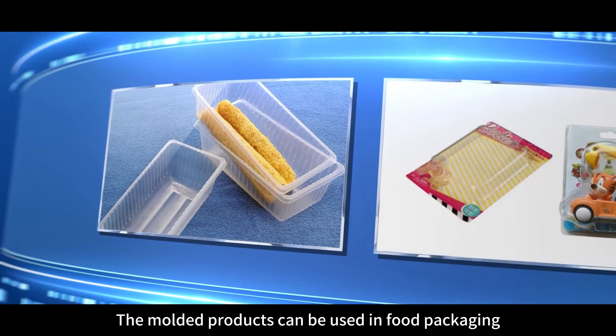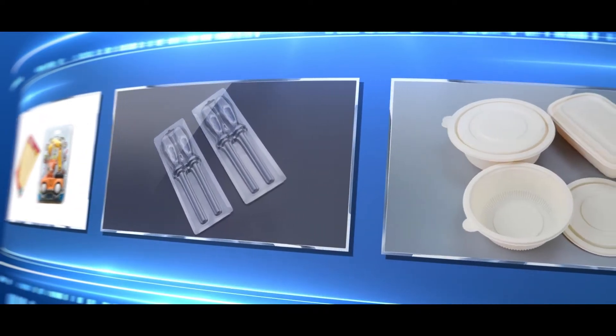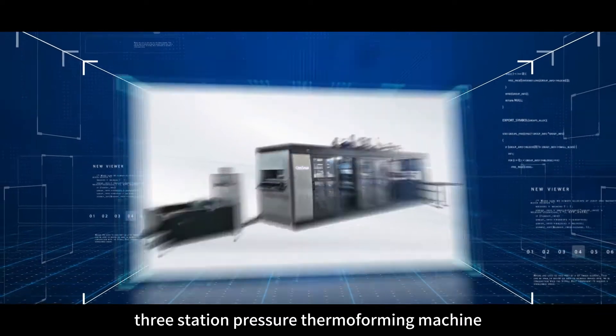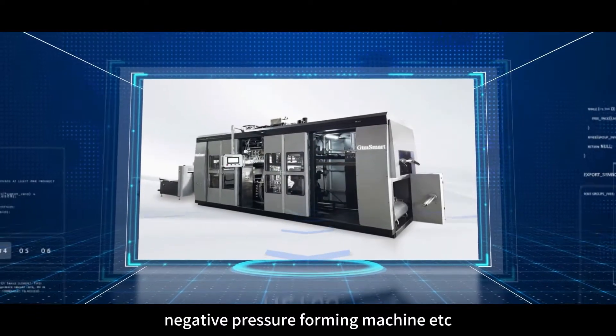The multi-products can be used in food packaging, toy packaging, hardware packaging and other industries. Our machines include 3-station pressure thermoforming machine, cup thermoforming machine, vacuum forming machine, and negative pressure forming machine.